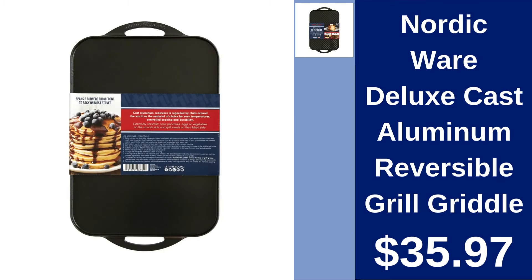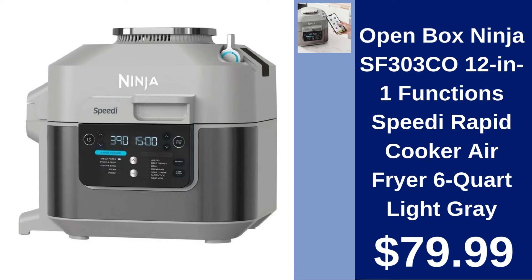Nordic Ware Deluxe Cast Aluminum Reversible Grill Griddle $35.97. Maximize your cooking options with this reversible grill griddle, great for indoor and outdoor use. Open box Ninja 12-in-1 functions Speedy Rapid Cooker Air Fryer 6-quart $79.99. Revolutionize cooking with this versatile air fryer featuring 12 cooking functions in one appliance, perfect for quick and efficient meal preparation.